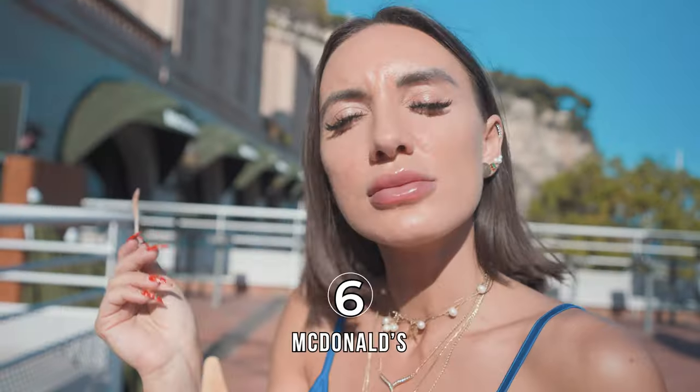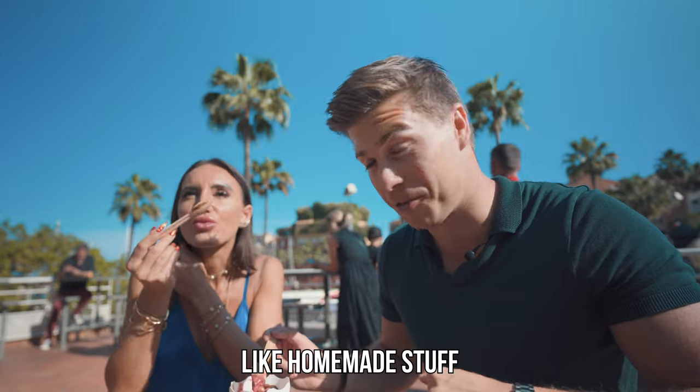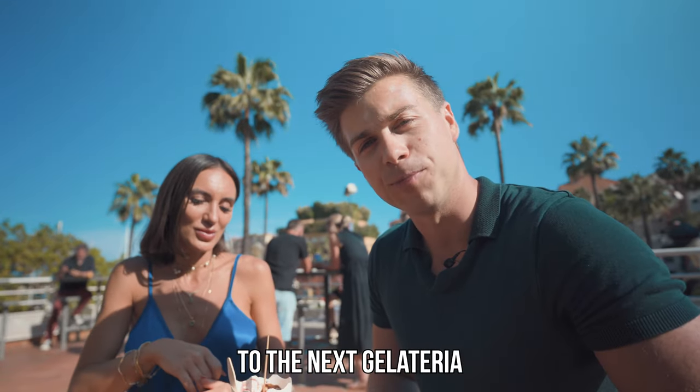What are you giving this ice cream? I'm giving this a six. We're going to some gelaterias, we're going to some homemade stuff. This is the benchmark for the ice cream today. Let's go to the next gelateria.